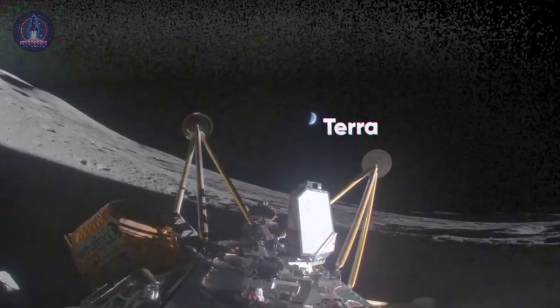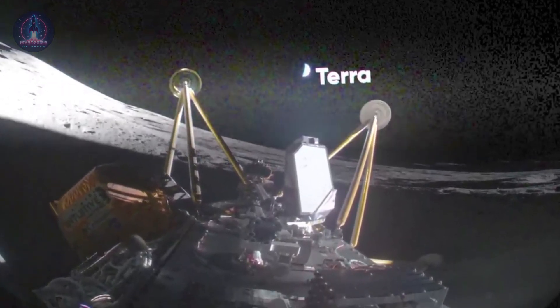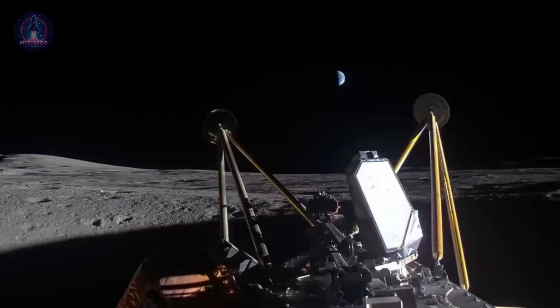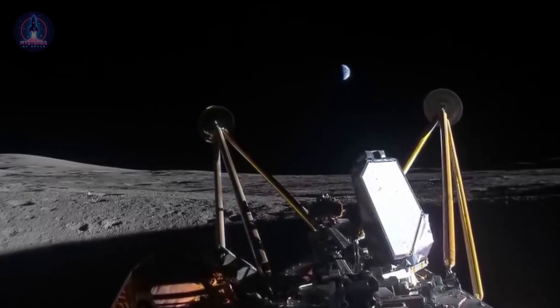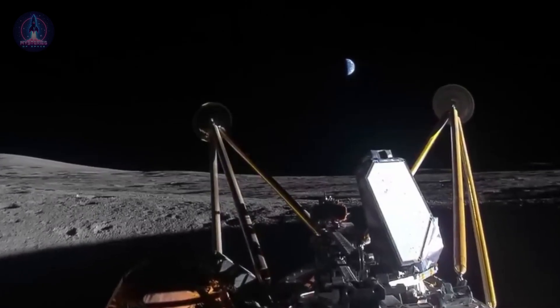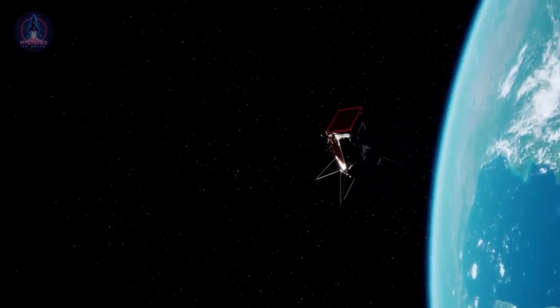Athena's failure was not the first for this company. In 2024, their Odysseus probe also tipped over upon landing on the Moon. Both missions demonstrated the immense complexity of operating in an environment where small errors can have drastic consequences. Despite this setback, the company considered the mission a partial success, as it delivered innovative instruments to the lunar surface and collected valuable scientific data before failing.